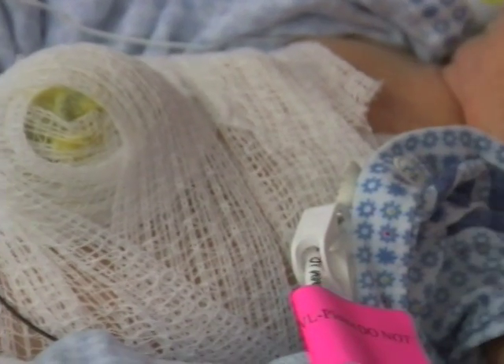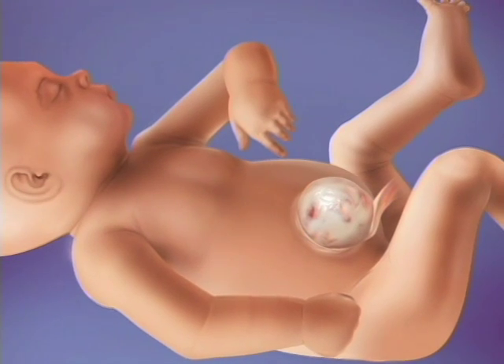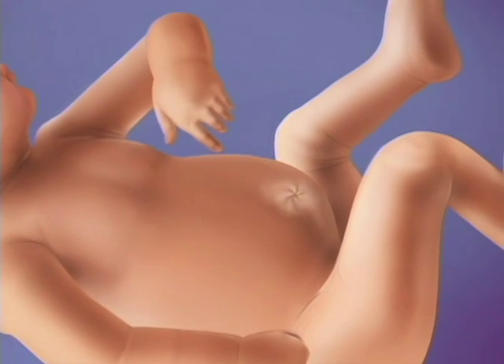Once the baby is stabilized, the issue is how the omphalocele is going to be closed. Babies with small omphaloceles often go to the OR for a primary repair — closed in one operation. Infants with giant omphaloceles containing bowel and liver are more complicated. There's not much abdominal capacity because virtually everything is out, particularly the liver. The majority of the liver is in the omphalocele sac, so the challenge is how to gradually reduce the contents back into the abdomen and eventually close it without causing harm.